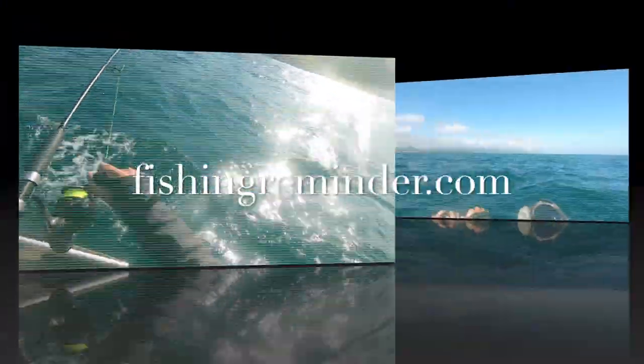I hooked into another one on my stick bait. I hooked into something on my stump jump. I got another one on the micro jig.